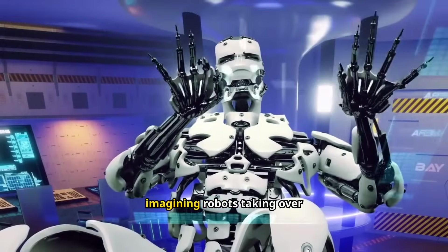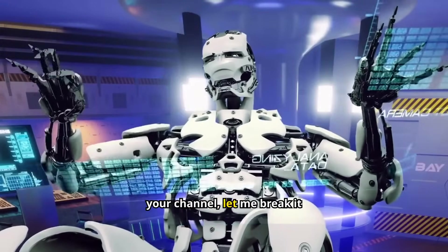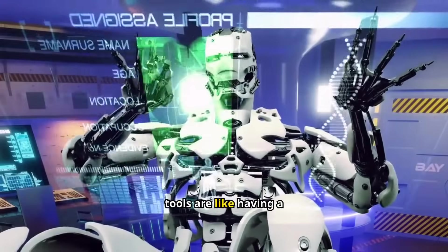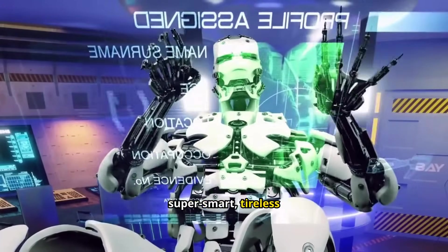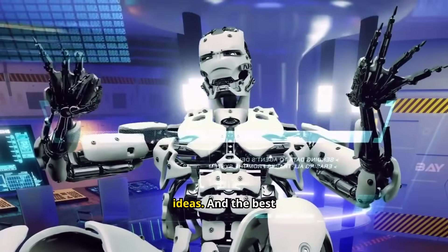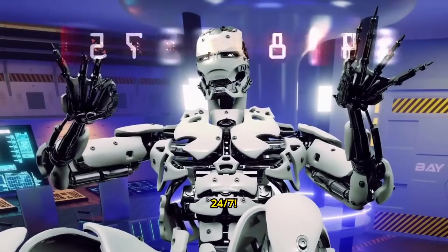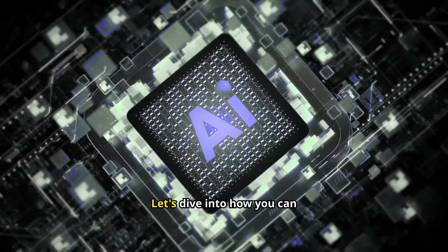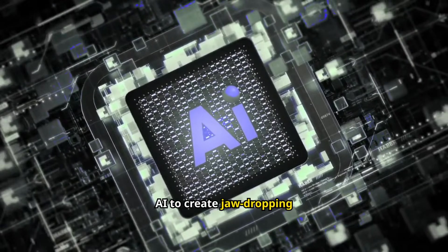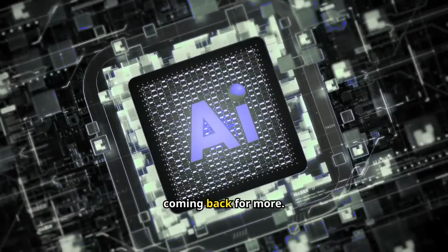Now, before you start imagining robots taking over your channel, let me break it down for you. AI content creation tools are like having a super smart, tireless assistant who's always bursting with fresh ideas. And the best part? They're available 24/7. Let's dive into how you can harness the power of AI to create jaw-dropping content that'll keep your viewers coming back for more.